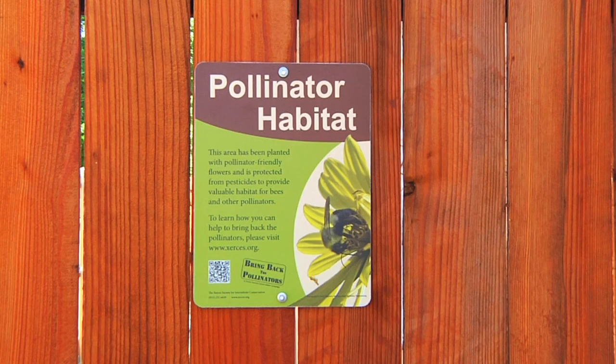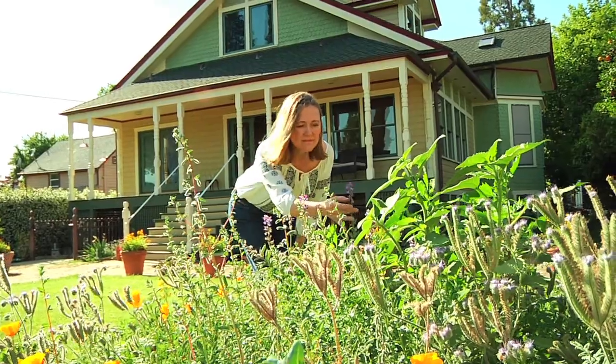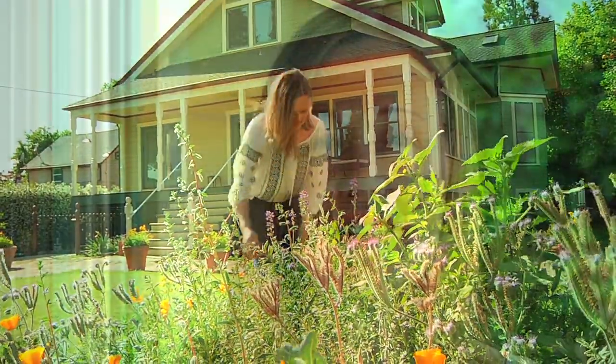Whether you start with a container garden, sow an annual flower bed, or install a pollinator-friendly landscape, you'll be helping bees survive and thrive. This is the Honey Maven inviting you to welcome bees into your outdoor space. Say yes to bees. Say yes to life.